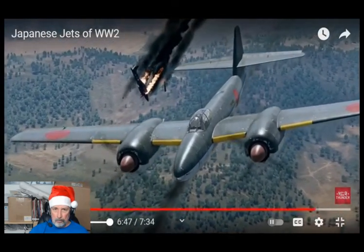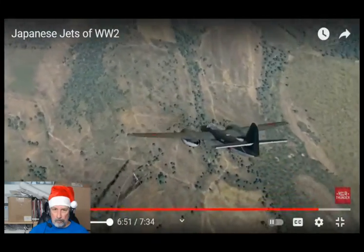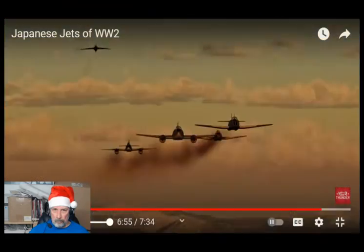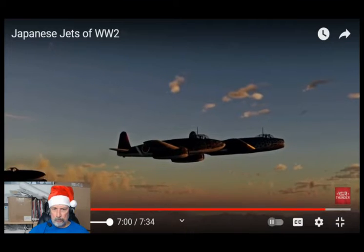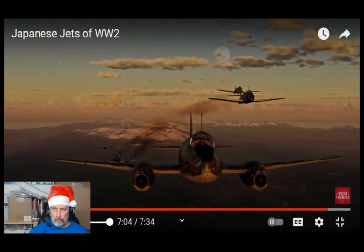This jet-like thrust from the Ki-83's wastegates contributed up to an additional 50 kilometers per hour in some modes. In other words, when it came to building jets, Japanese engineers didn't lack skills or expertise. What they didn't have was enough time to turn their vision into a reality.